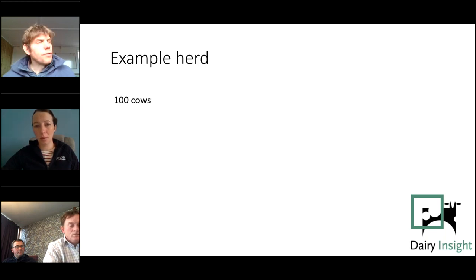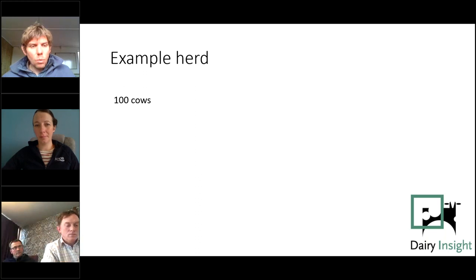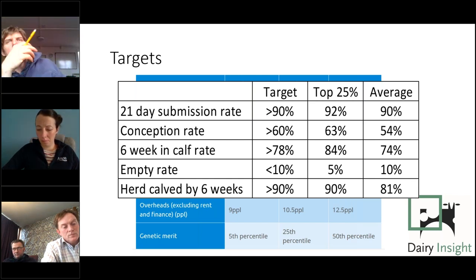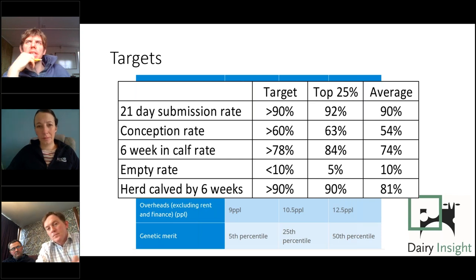On the question of transitioning to block calving or tightening blocks: one very important thing is setting realistic targets at the start of the season. Whilst we all know the aspirational targets — 90% calved at six weeks, six-week in-calf rates of 78–80% — if you've got a very spread-out block with many late-calving cows, you simply won't achieve those targets this year. Setting people up to fail is demotivating, so setting reasonable, achievable targets when not yet in a settled block scenario is important.